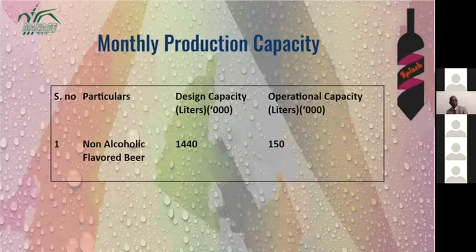Our production capacity is 14 lakh 40,000 liters per month, and our present operational capacity is at 10.5%, which is about 1,50,000 liters.